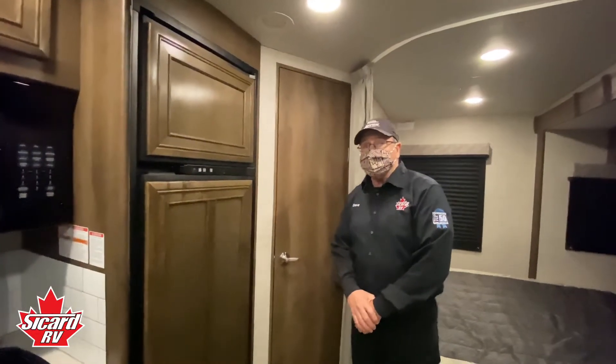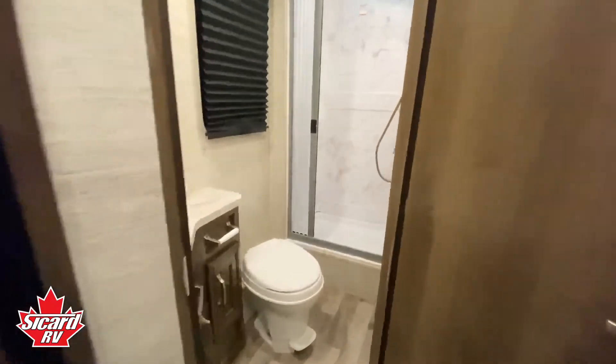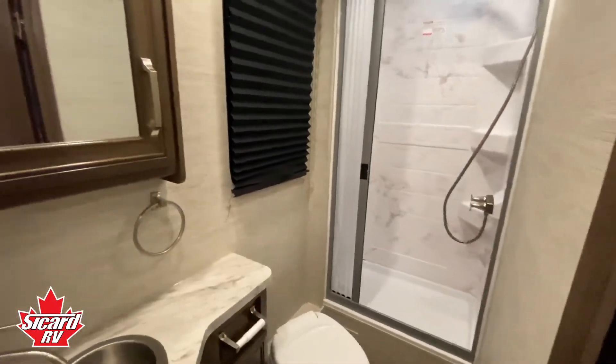In the back of this Melbourne we have this awesome three-piece bath, equipped of course with a shower, toilet, and stainless steel sink.